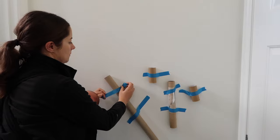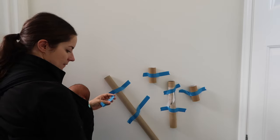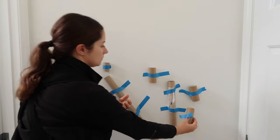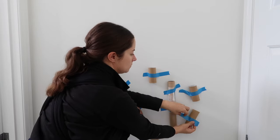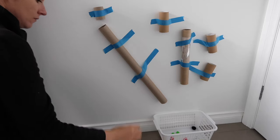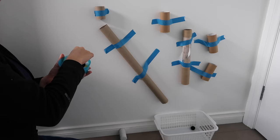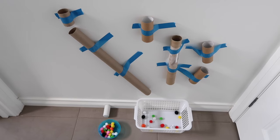The next activity is a pom-pom drop — this is my most popular activity on Instagram. Using recyclables — wrapping paper rolls, toilet paper rolls, glad wrap rolls, baking paper rolls — and painters tape on the wall. I put the rolls at different angles. I learned that the size of pom-pom matters: small ones only go through the toilet paper roll and onto the ground, but bigger pom-poms go through both rolls and straight down into the basket. This brought enjoyment for a few days.